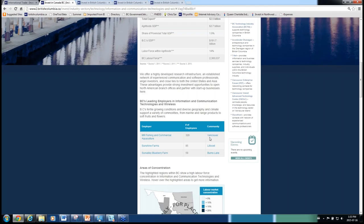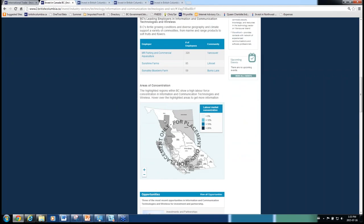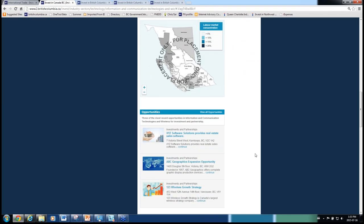We always show a connection back to the community that the company is from. Another dynamic part of the sector pages is around the areas of concentration — a map designed to show where in the province there is a particular concentration in labour force for a given sector, displayed at the regional district level and the economic region level. At the bottom of sector pages, we incorporate opportunities, showing the three most recent opportunities in that given sector.